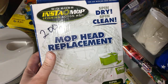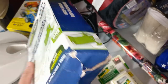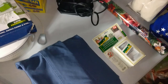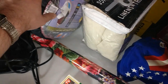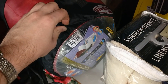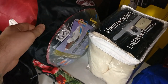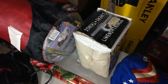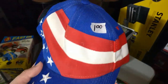This mop head replacement for the Instamop was actually selling for about $20 — I'm assuming that's new inside. Got this cool Vent Cell sleeping bag — that was selling for about $40 used, and about $60-$70 new. The USA hat — I looked it up and it looks like maybe $12-$15 for this USA Starter hat. Still probably worth listing at $20.